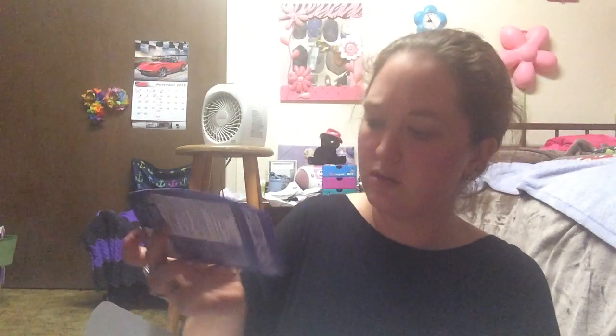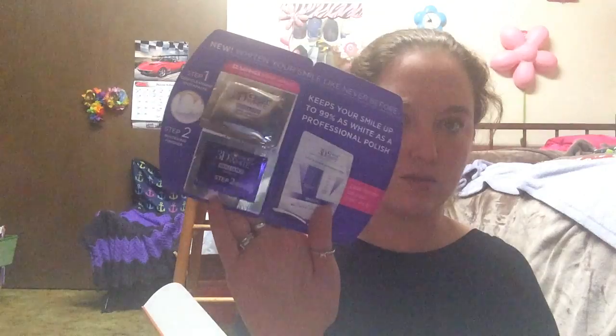Professional Polish Toothpaste, two little sample things, some Juergens Sample Packs, some Biore Self-Heating One-Minute Mask, and that looks like it.